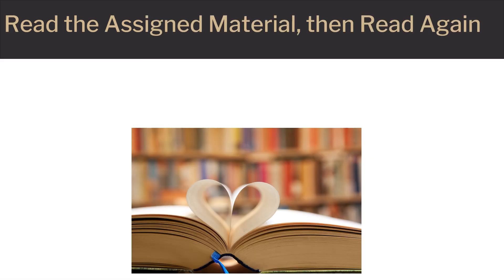To succeed in any class, one should try to always read the assigned material at least twice. When we are unfamiliar with a concept, it is difficult to understand it and retain it if we only see it once. Just like repetition and usage help us remember words when learning a new language, it helps us grasp and understand new concepts as they relate to genetics or any other science. Use the first read-through to familiarize yourself with the terms being used.